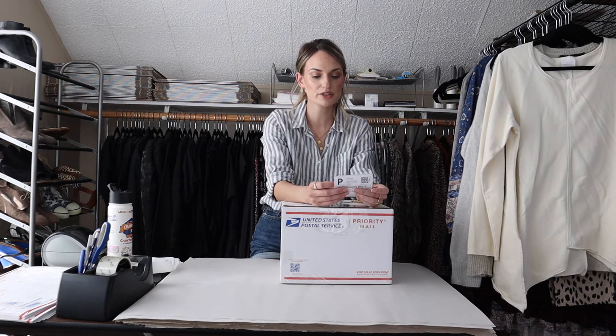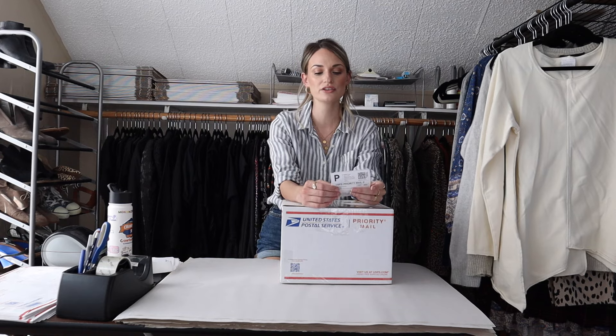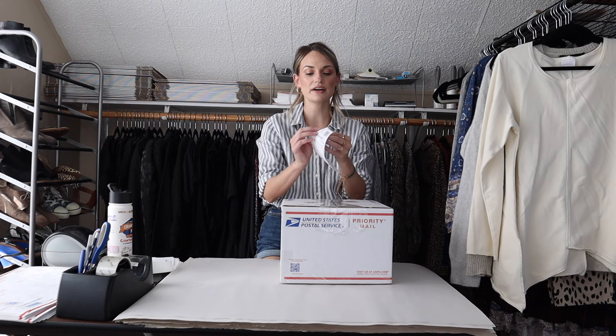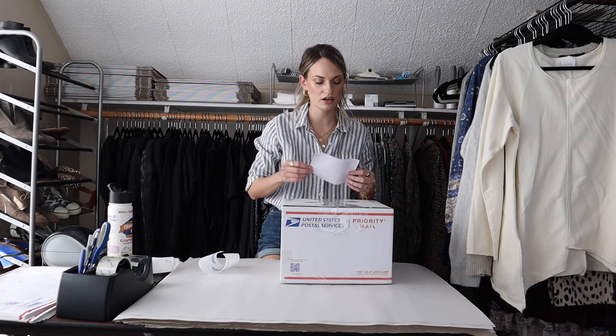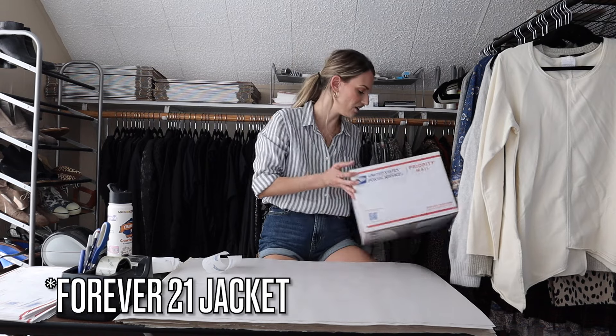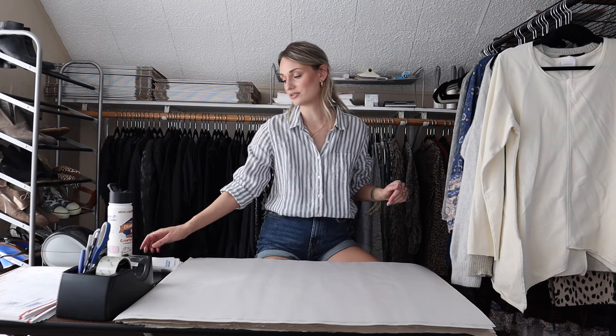For these three items, the bundle price came out to $70.55, which includes my automatic 15% off bundle discount for three or more items. The buyer actually purchased the bundle at that price — sometimes someone will bundle items and then offer a little lower, but this buyer just bought it at the automatic discount. That made my earnings $56.44. I paid $6 for everything, so my profit was $50 on this bundle. The Free People jacket I wasn't even intending to resell when I grabbed it.